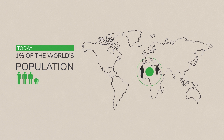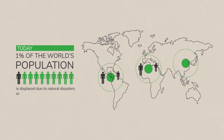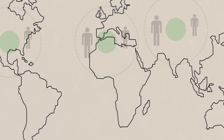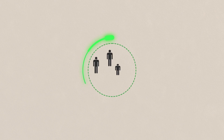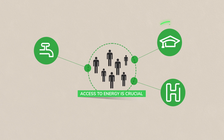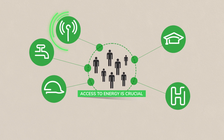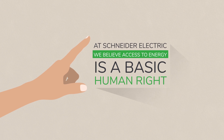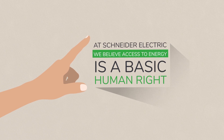Today one percent of the world's population is displaced due to natural disasters or armed conflicts. For these populations, access to energy is crucial to re-establishing and maintaining safe drinking water, medical services, education, security and communication. At Schneider Electric, we believe access to energy is a basic human right.